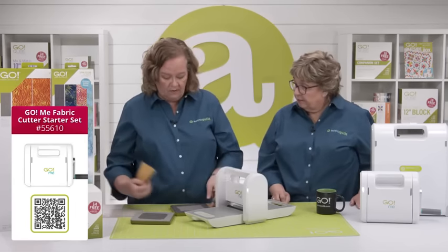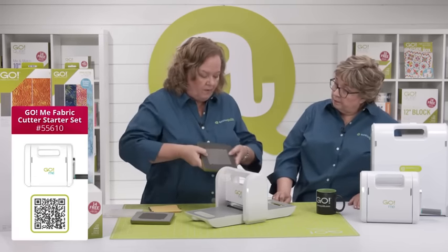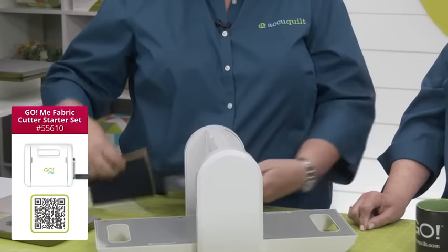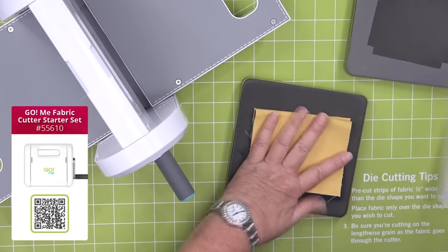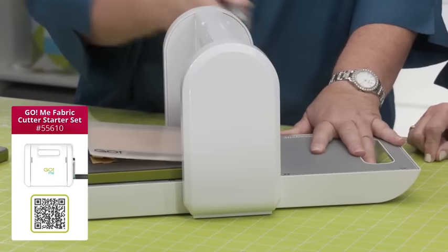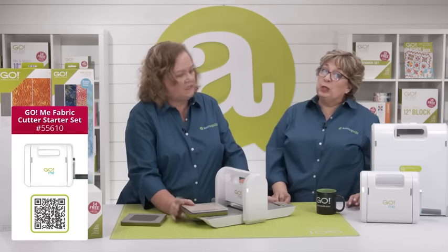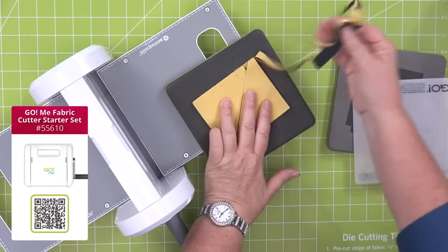Shall we cut some half square triangles and show everyone how it works? Don't forget we've followed the sub-cutting instructions — we measure from here to here at a quarter of an inch and just cut with the fabric. You can always cut six layers of cotton. The Go Me sits right next to our sewing machines every day, because how often do you not cut enough pieces? It's also really handy to cut up your scraps.